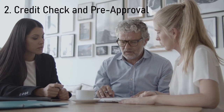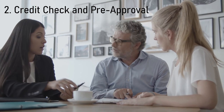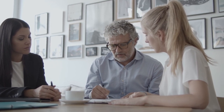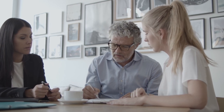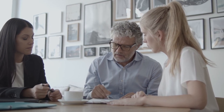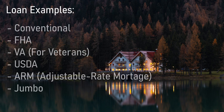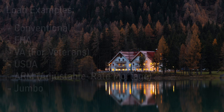The next step is credit checks and pre-approvals. At this time, you're going to be speaking with your preferred mortgage broker or lender. I recommend speaking to a few sources to try and get the best interest rate possible, because you're going to be stuck with this loan for the foreseeable future. There are dozens of loan options available to you, so do your research and speak with your officer to see which one is best for you. Some examples include conventional, FHA, VA, USDA, ARM, jumbo, and dozens more.